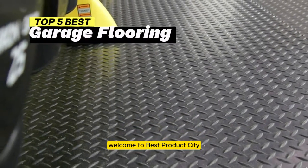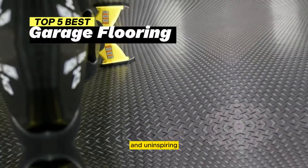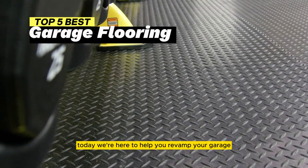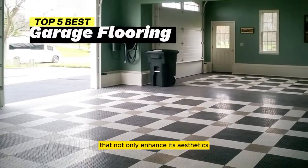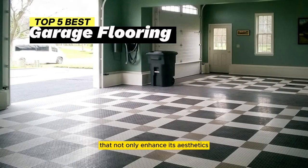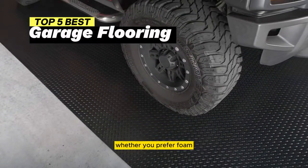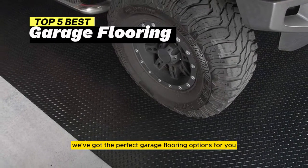Welcome to Best Product City. Are you tired of your garage looking dull and uninspiring? Today, we're here to help you revamp your garage with the top 5 garage flooring options that not only enhance its aesthetics, but also boost functionality, whether you prefer foam, rubber, or something in between. We've got the perfect garage flooring options for you. Let's get started.